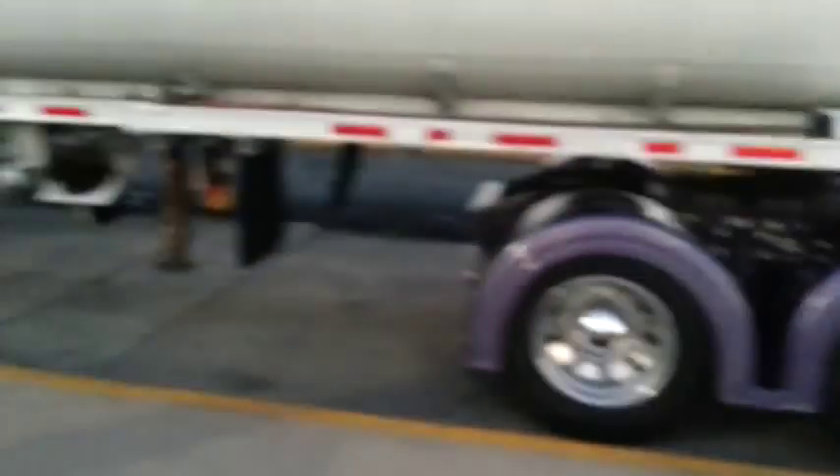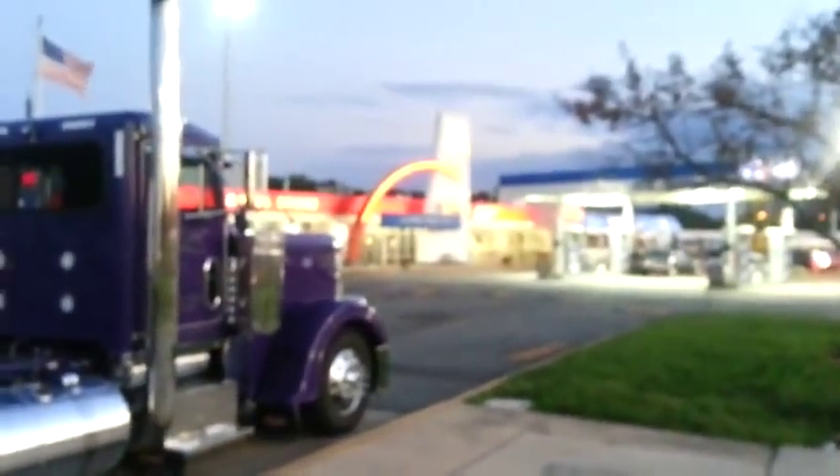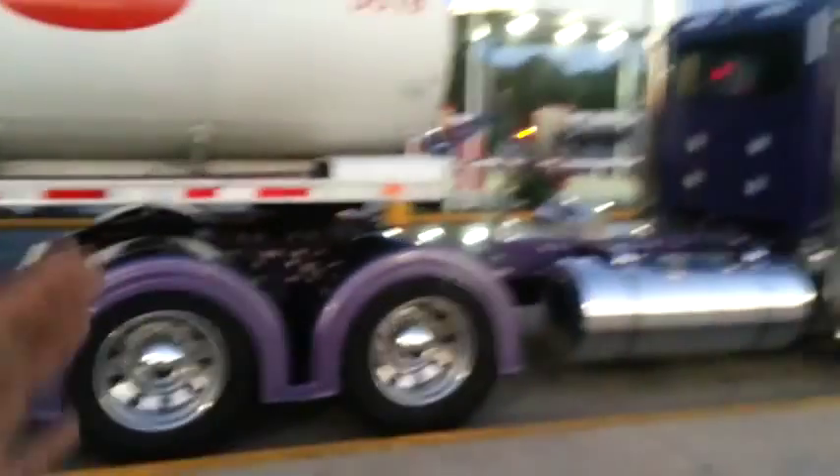A tanker hauling diesel, bringing the gas and diesel here to the TA. We're in Ellington, Maryland. Got the manager here, got the driver right there, and got his large car.